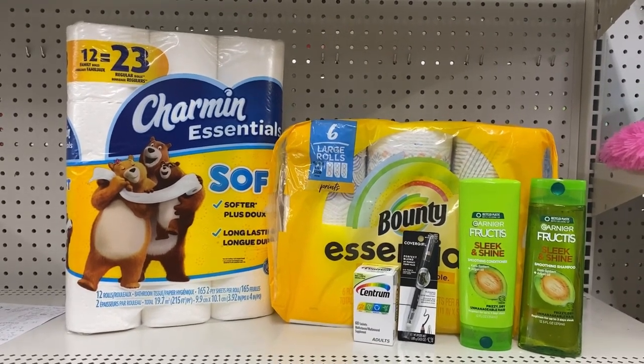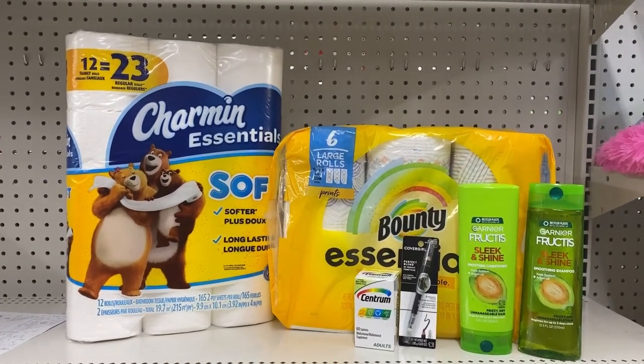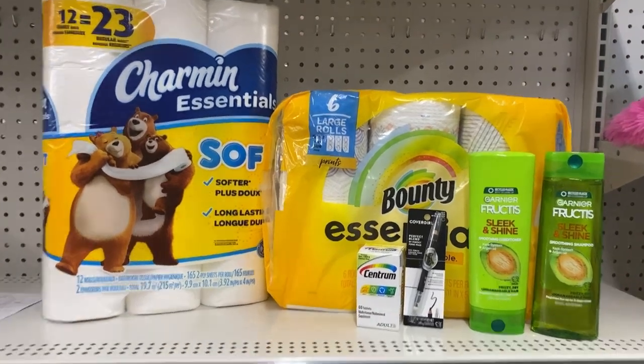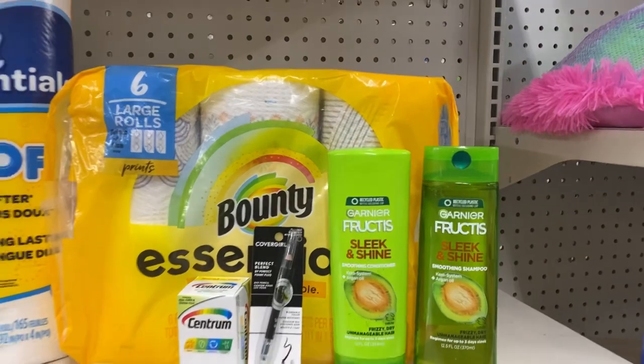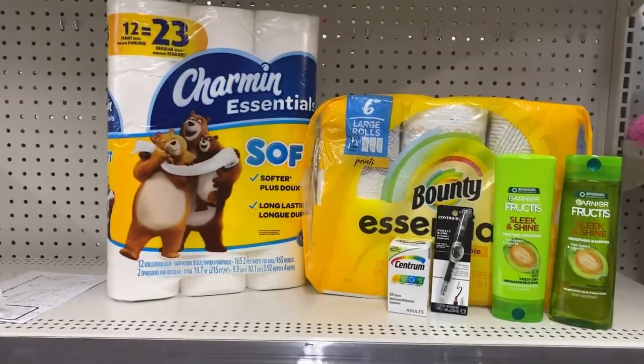All of our digital coupons will come off — one dollar Charmin, one dollar Bounty, four dollar Centrum, four dollars for the CoverGirl, and our two three-dollar coupons for the Garnier — leaving us a total of four dollars and 41 cents.